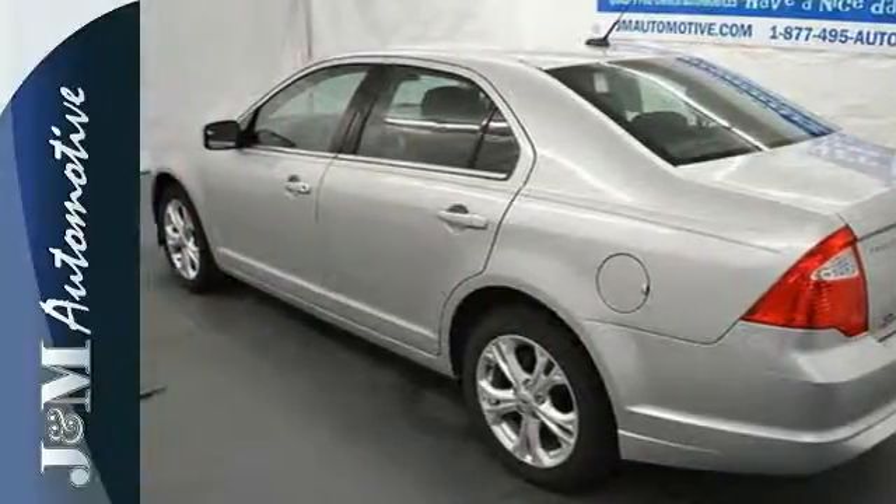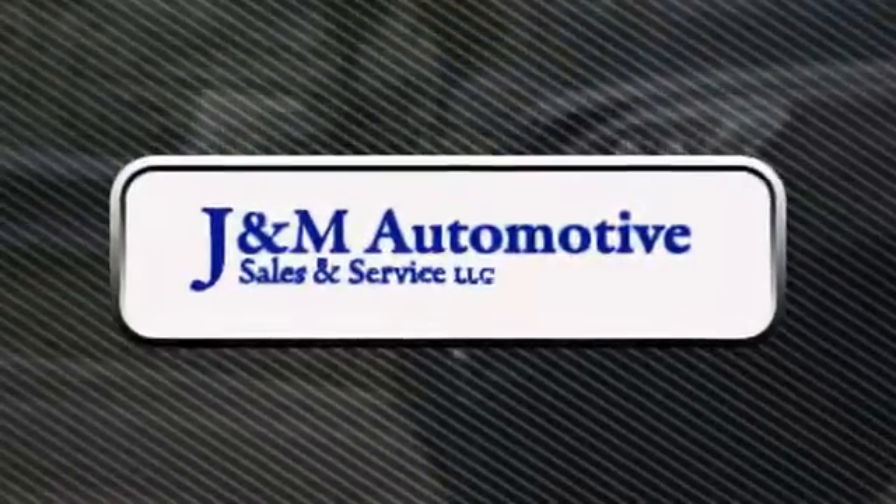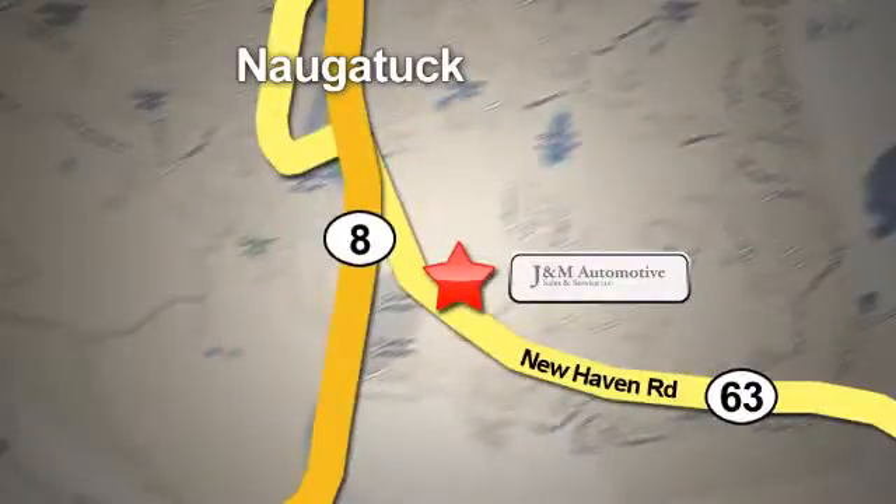Make it yours today. You'll see a difference at J&M Auto Sales. Call or stop in today. We are conveniently located at 820 New Haven Road in Naugatuck, Connecticut.